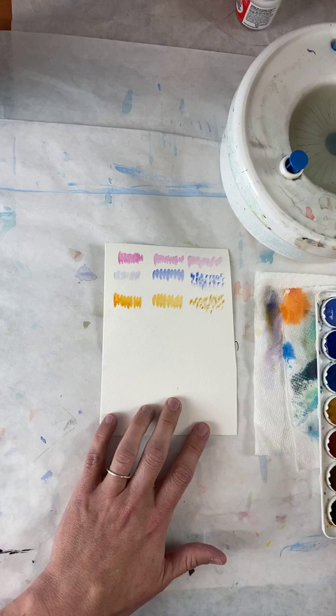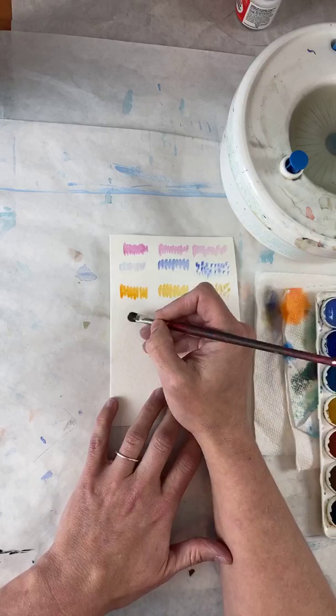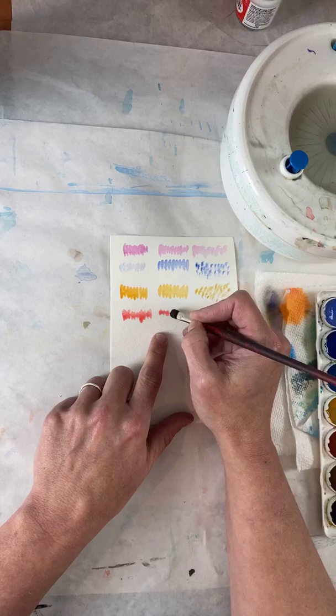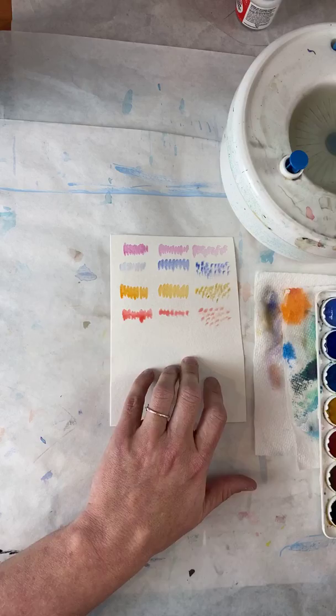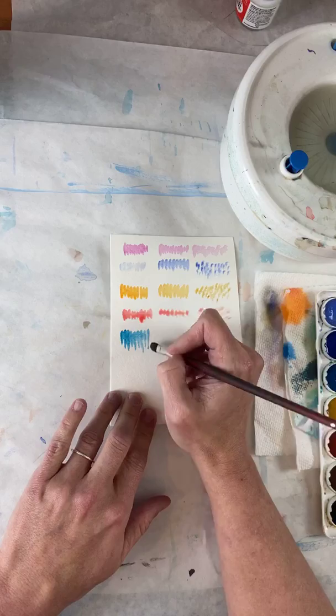I'm going to go into some red next. I know I'm going pretty fast — you don't have to keep up. The whole point of this is that we are exercising. We've got to learn how much water we have to have on our brush. Even then I had too much water. You have to learn how much water you need on a brush in order to get this done. That's what this whole exercise is. I'm going to make big ones.